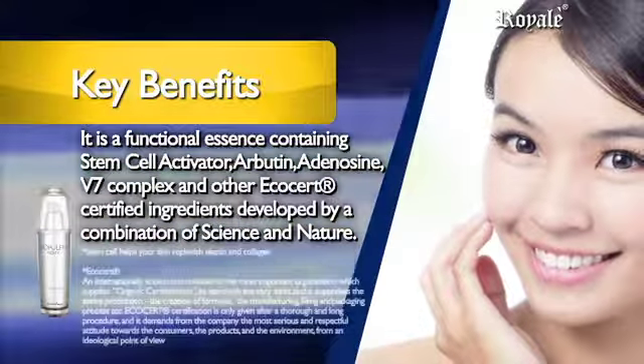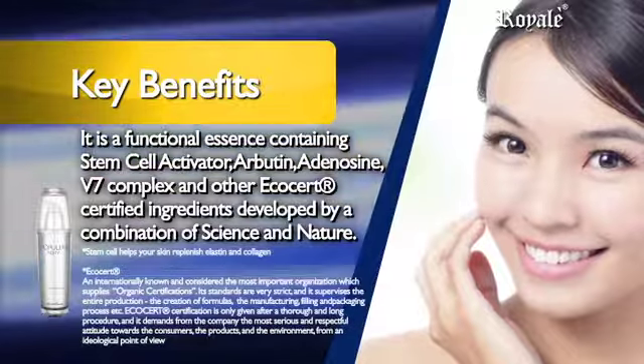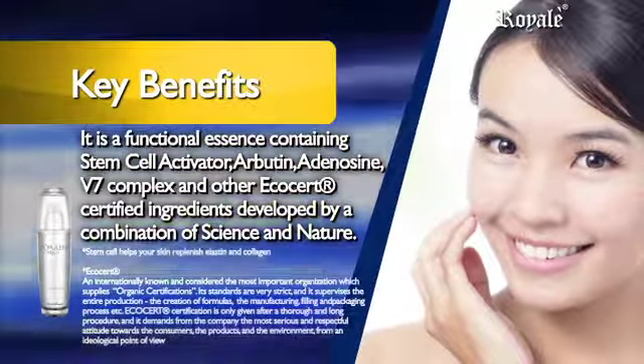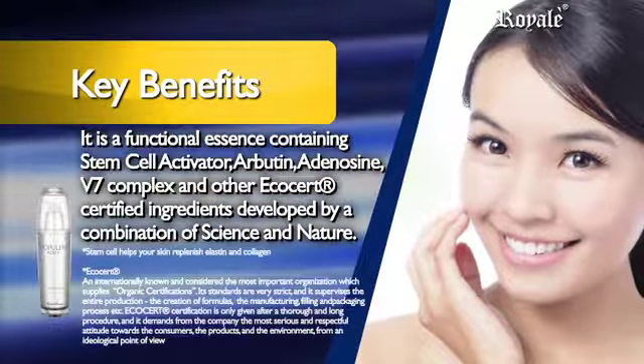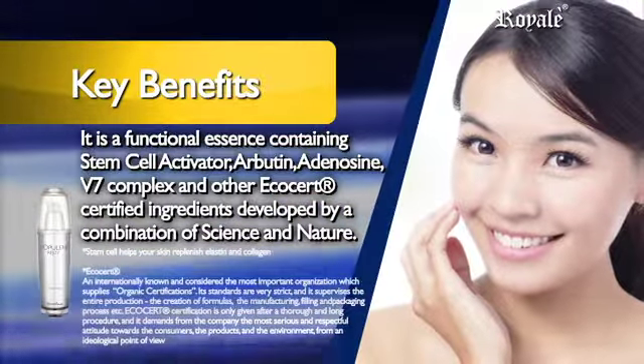arbutin, adenosine, V7 complex, vitamin A, vitamin B3, vitamin B5, vitamin C, vitamin E, vitamin F, vitamin H, and other ECOCERT certified ingredients developed by a combination of science and nature.